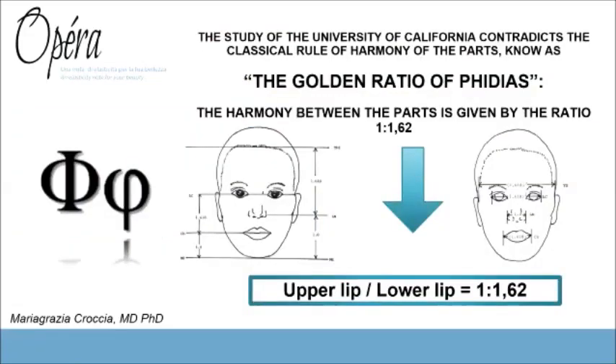This study in a certain way contradicts the Golden Ratio of Phidias, which is the Italian approach to treating the mouth. According to the Golden Ratio of Phidias, harmony between the parts is given by a ratio of 1 to 1.72, meaning the upper lip to lower lip ratio is 1 to 1.72.